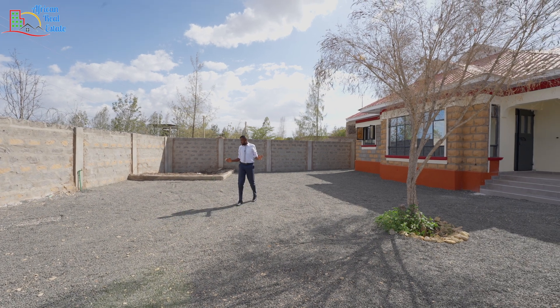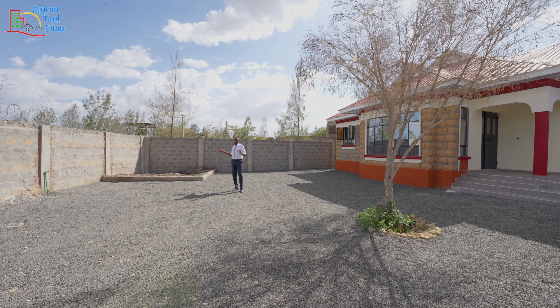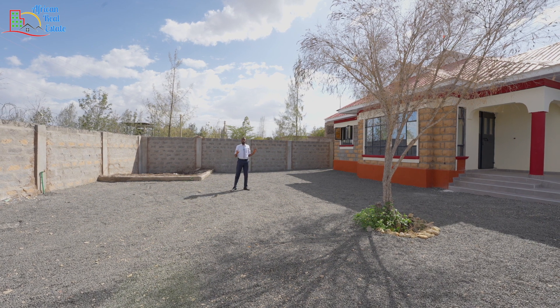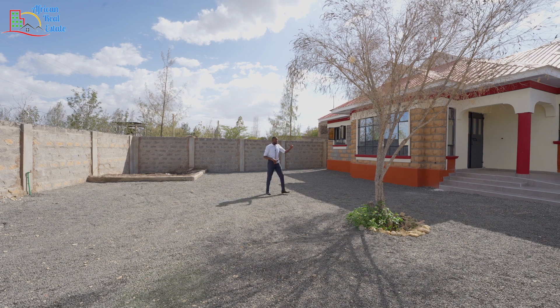The home comes with a number of car parking spaces for all your cars, and next to it this is where your front garden will be. This home comes surrounded by a perimeter wall and above it you have a razor wire. I'll take you inside.